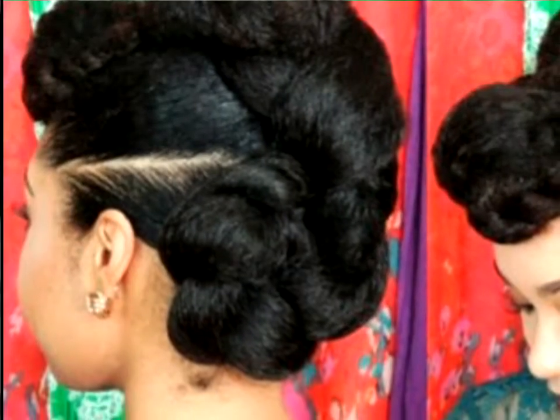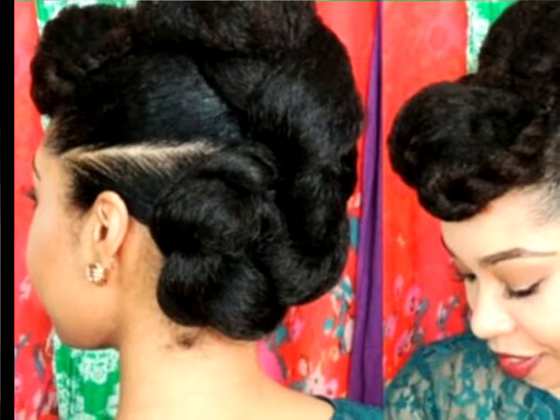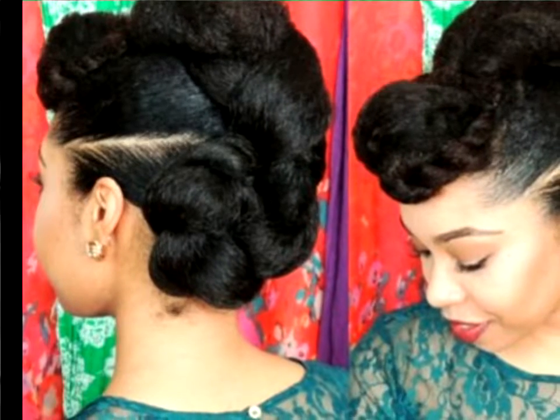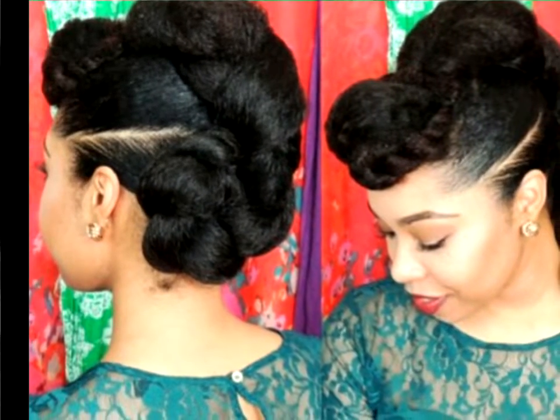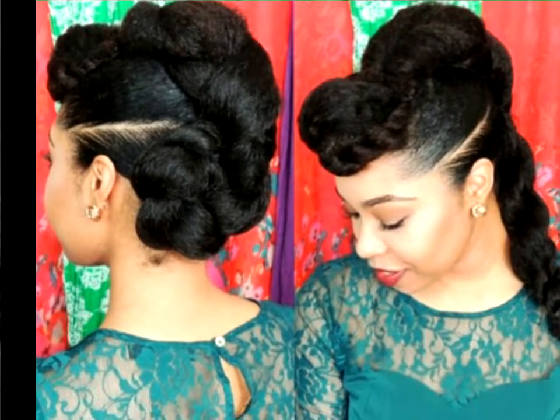Twist Bun Updo for Natural Hair. Isn't this updo flawless? Borrowing trends from the past is always a fun endeavor, especially when you choose a particularly stylish decade like the 60s. Hop on the vintage beauty trend by trying out this hairstyle.